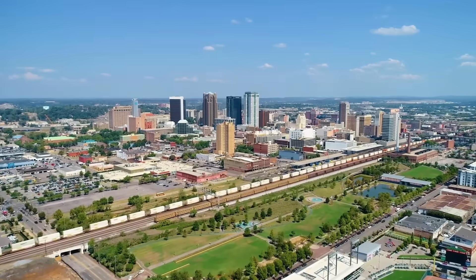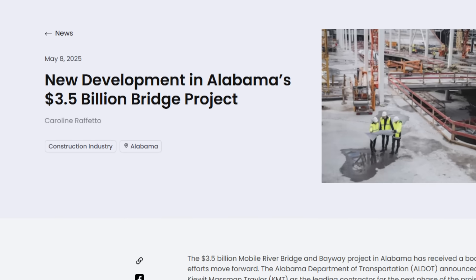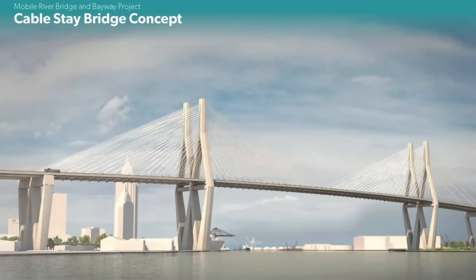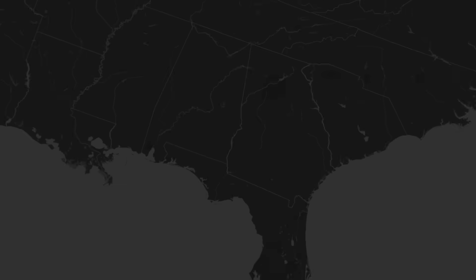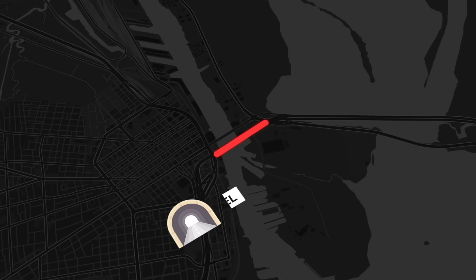Now, after years of delays and backlash, Alabama's betting $3.5 billion on a fix: a new megabridge, rebuilt bayway, and a toll-back deal that's finally cleared political gridlock. In Mobile, the Wallace Tunnel has long been the city's curse and commuters' daily gamble.